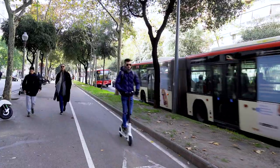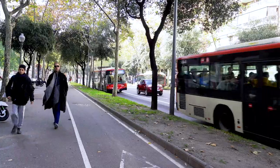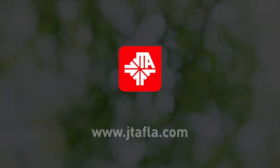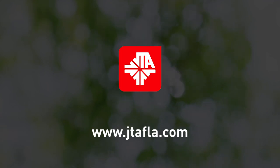If you want to be able to walk, bike, or take transit to get where you need to go every day, let us know. Together, we can make TOD a reality and ensure a healthier, happier, and more economically successful future for Northeast Florida. For more information, visit www.jtafla.com.